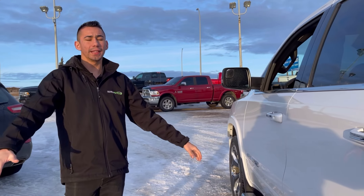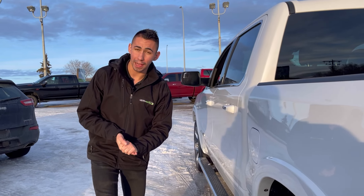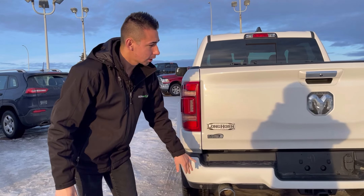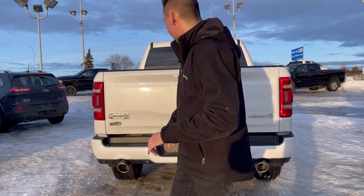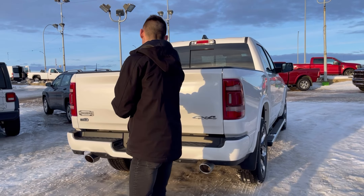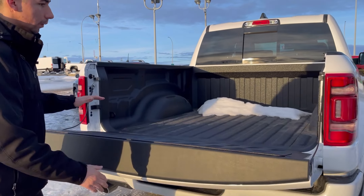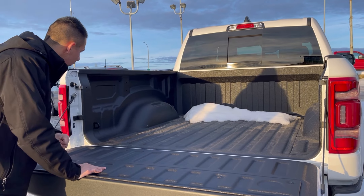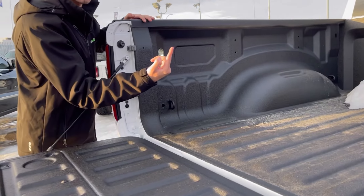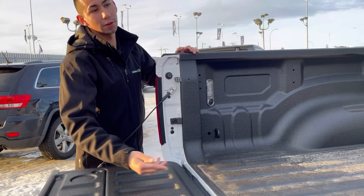This one is a crew cab with a five-and-a-half foot box. We got a nice color-match rear bumper, dual exhaust, Class 5 hitch, 7-pin and 4-flat wire. In the box we got a spray-in bedliner and LED light group which you can turn on with the click of a button — hit it and they turn on, hit it again and they're off.